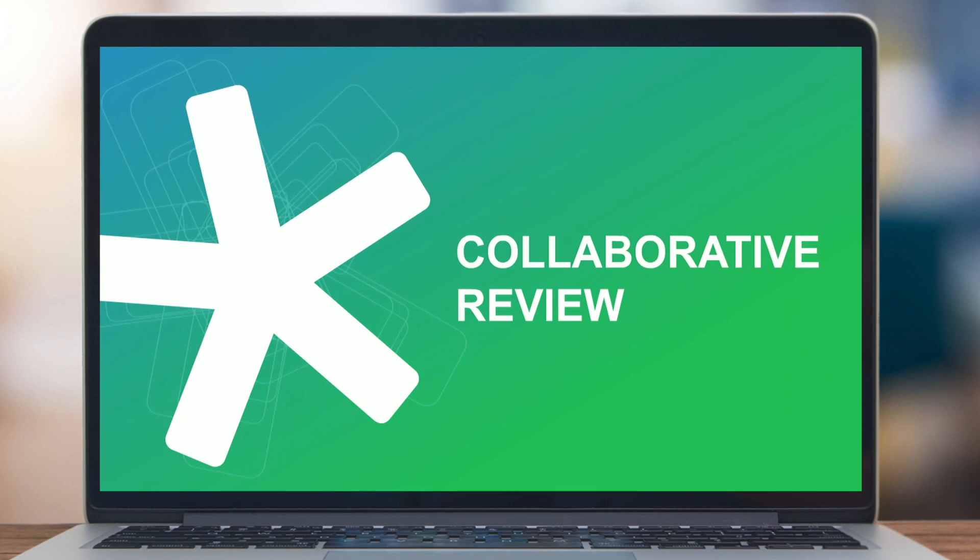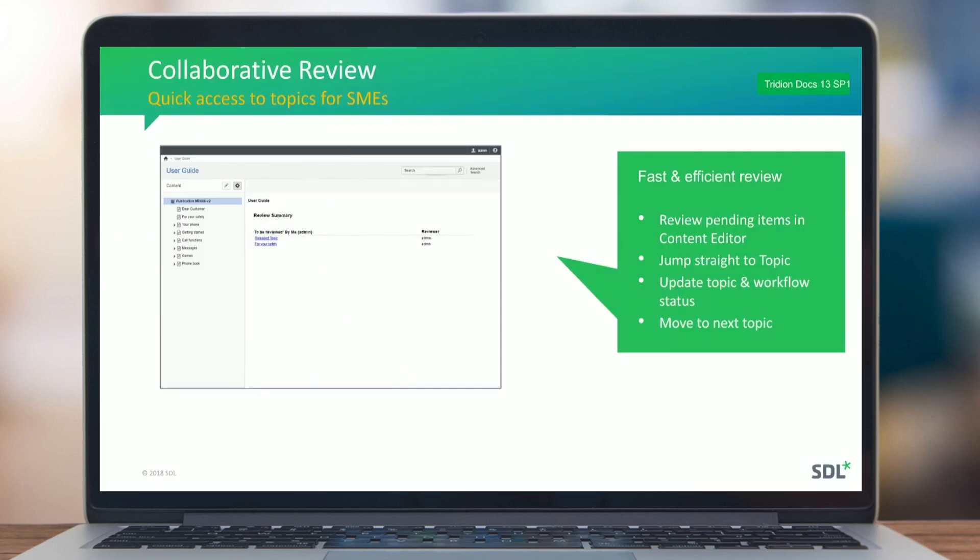We also made improvements to our collaborative review platform. Some are small, like respecting security settings defined in the content manager and editorial improvements to the online editor. The biggest additions include providing a better overview for SMEs on what they need to contribute and review.